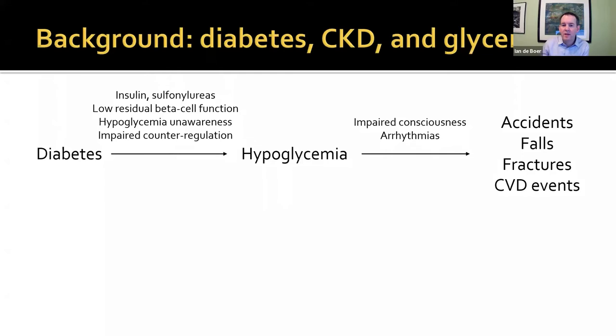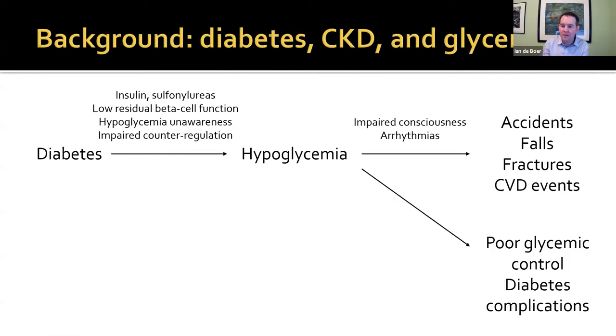We think that hypoglycemia can cause a number of bad outcomes: the obvious ones when consciousness is impaired — accidents, falls, and fractures. There is also a strong literature suggesting hypoglycemia may promote arrhythmias leading to cardiovascular events, and that may actually happen even without overt hypoglycemia, with subclinical or mild hypoglycemia. Another problem is that hypoglycemia really limits diabetes therapy. One of the reasons patients can't get to goal is that you keep running into hypoglycemia, so you can't lower your overall glucose, which can contribute to diabetes complications over time.